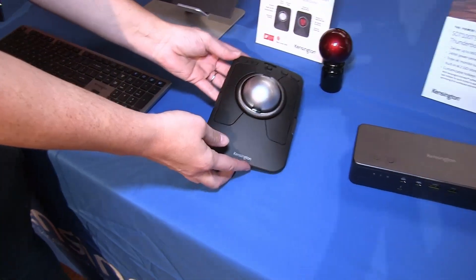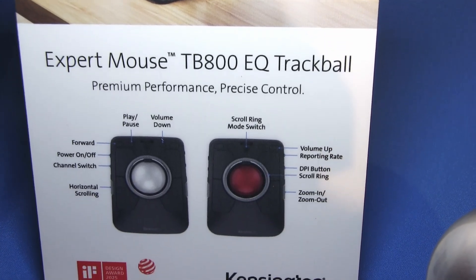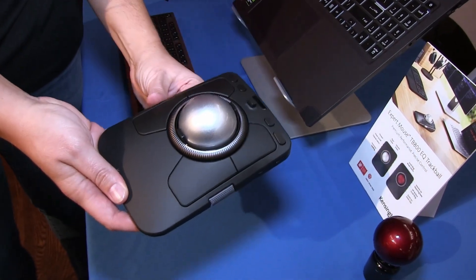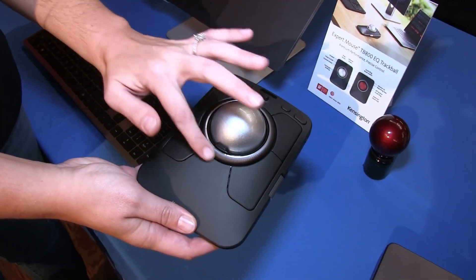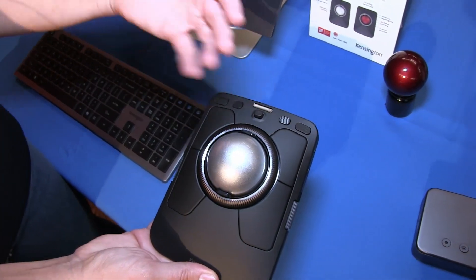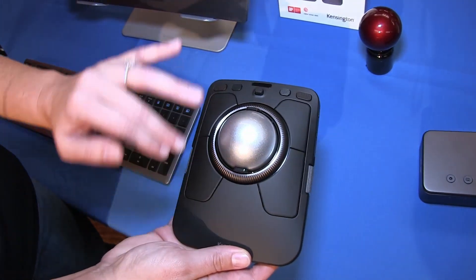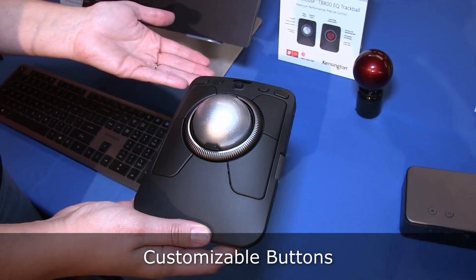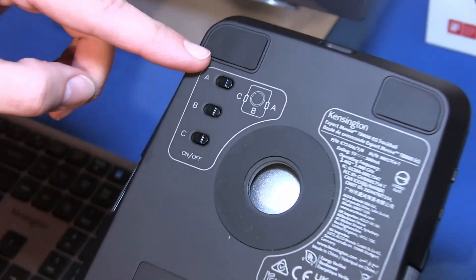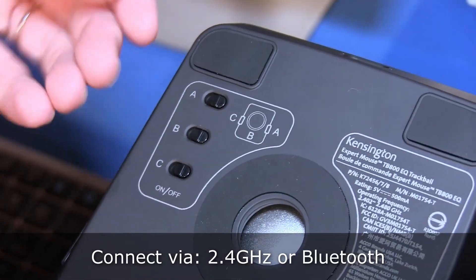The next product is the Expert Mouse TB 800 EQ trackball, another sustainable product with partially recycled plastic. Key features include side scrollers on the left and right, a nice aluminum scroll wheel, and four buttons across the top — all with default functionality out of the box. You can also customize those four buttons up to 16 customizable ways with Kensington's KensingtonWorks software, and you have the option to turn off the side scrollers and change the connection technology.